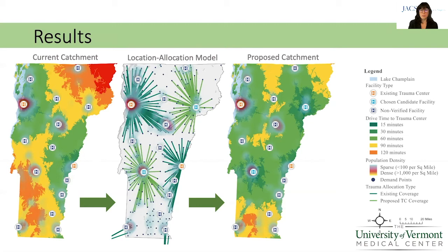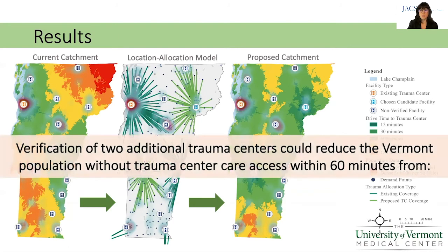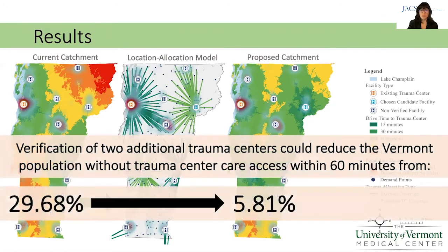The third map is the proposed trauma center catchment if the identified facility is leveled up to trauma center care. Verification of these two selected centers could reduce the proportion of the state population without 60-minute access to trauma center care from nearly 30% to under 6%.